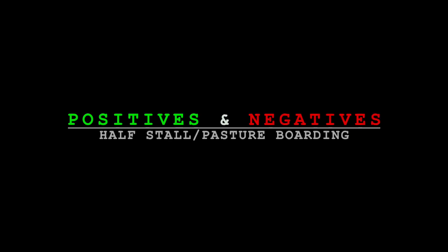Welcome to my channel, if you're new; if not, welcome back. Today we're going to talk about three positives and three negatives of half stall pasture boarding.